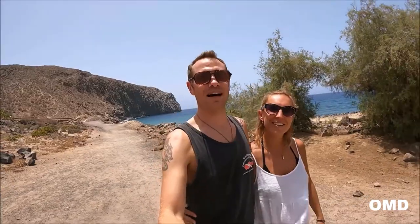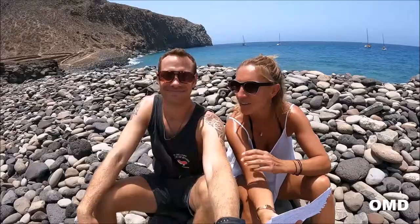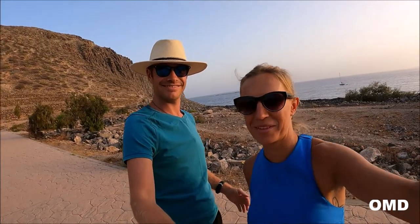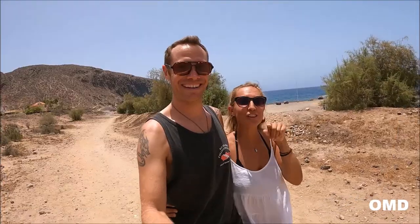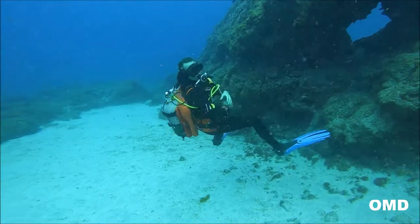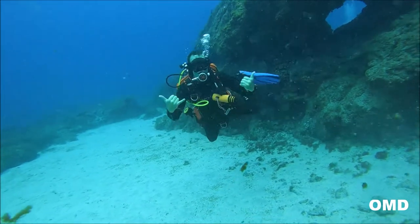Hey, we're Ola and Marty and together we're OMD scuba diving instructors with 12 years of combined experience. Join us every week as we share part of our diving life - tips, tricks, dive site and gear reviews that we hope will inspire you.